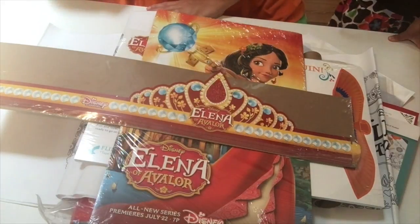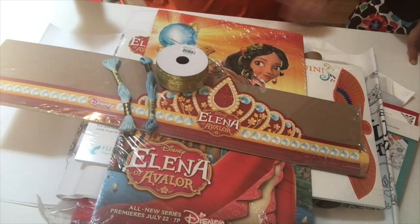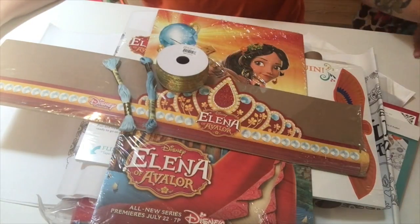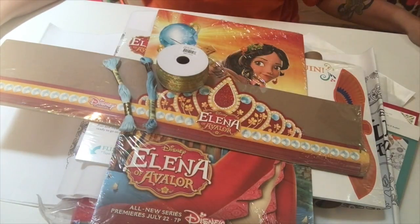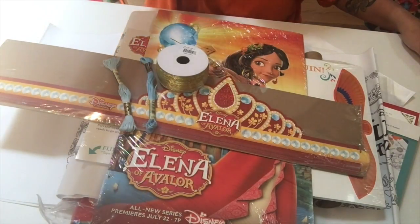As you can see, we have lots and lots of fun crafts that we're going to be doing. I hope that you all join us Friday at 7pm for the premiere of Elena of Avalor, the first Latina princess — we can't wait! Who's excited? See y'all soon!